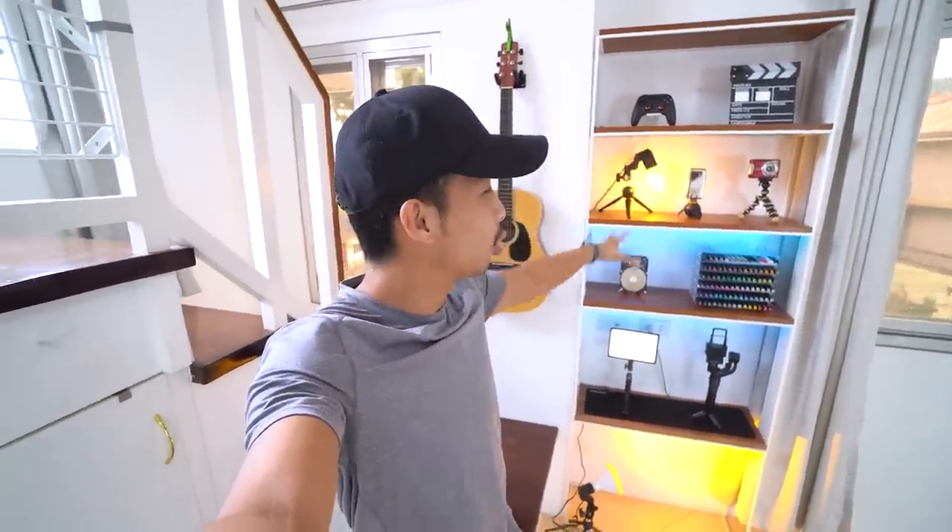Just as we go down the stairs we are greeted by this whole YouTube shelf. For those who don't know, a YouTube shelf is a culmination of all the things that represent you as a YouTuber — cameras, hard drives, pens. Because I do architecture videos, you get the point. Also, if you're wondering — yes, I do know how to play the guitar.